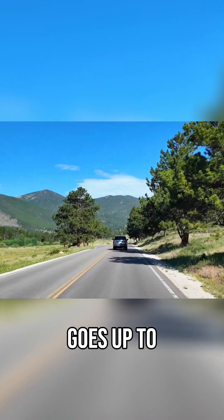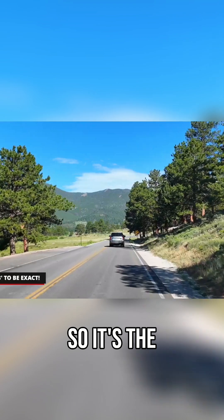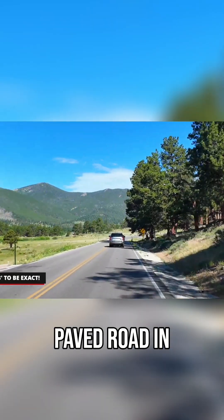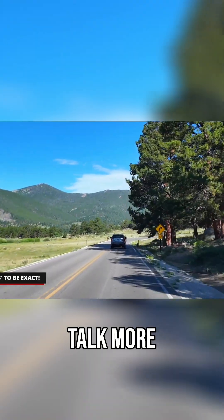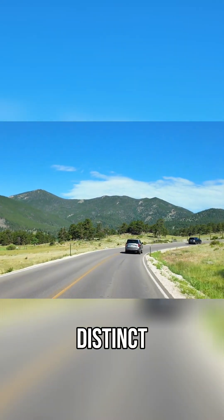Trail Ridge Road goes up to just over 12,000 feet, so it's the highest continuously paved road in the country. We'll talk more about that when we get up to altitude, but this road is going to take us through three distinct ecosystems.